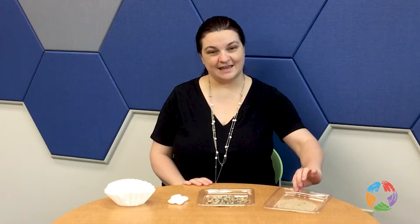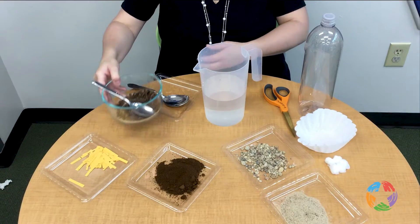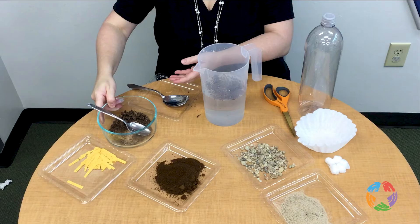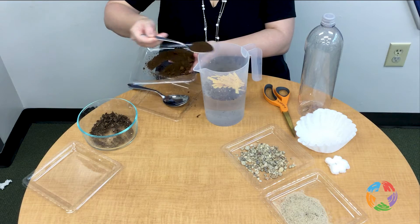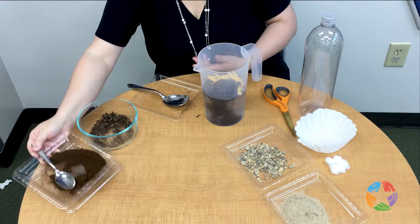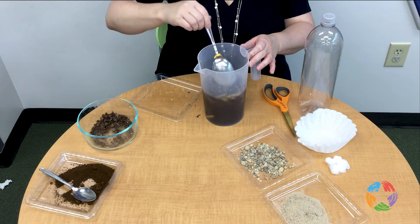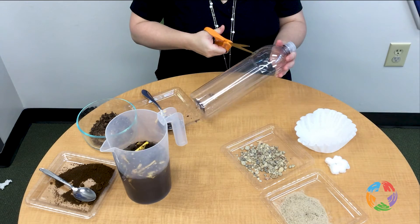A filter is a porous medium, which means that water can pass through it but solid debris pieces cannot. Some filters work better than others at removing debris. The filters that we have here are sand, gravel, cotton balls, and coffee filters.